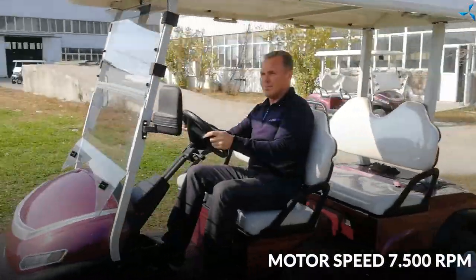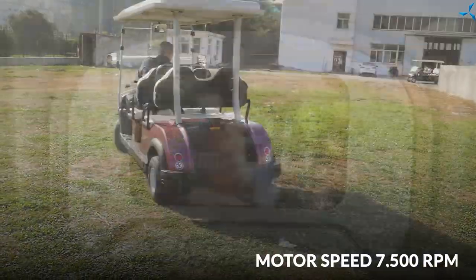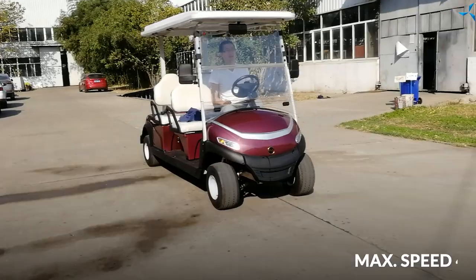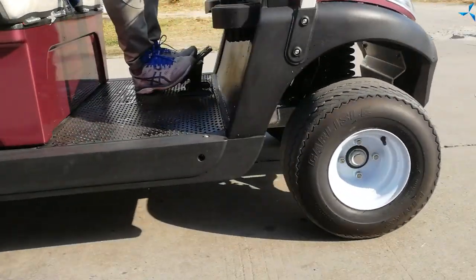The speed of the motor is 7500 revolutions. The speed of the golf car itself reaches 48 kmph with four people on board, achieved due to the small size of the wheel's circumference.